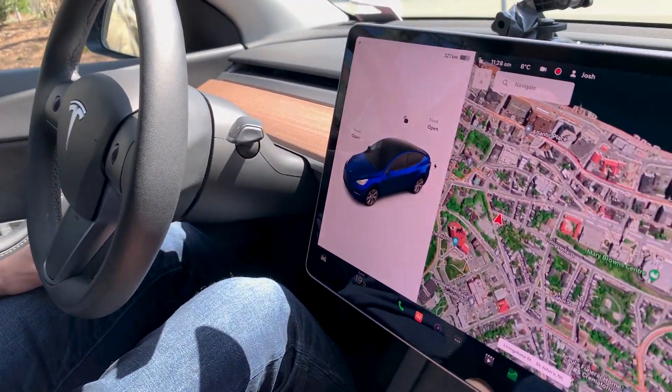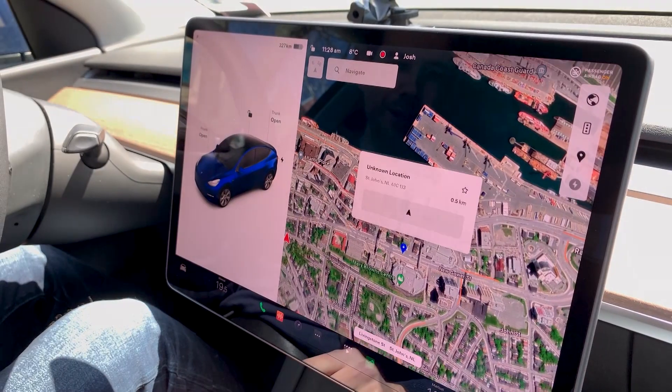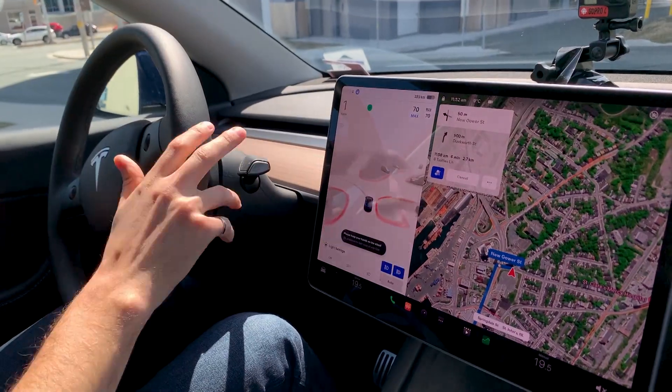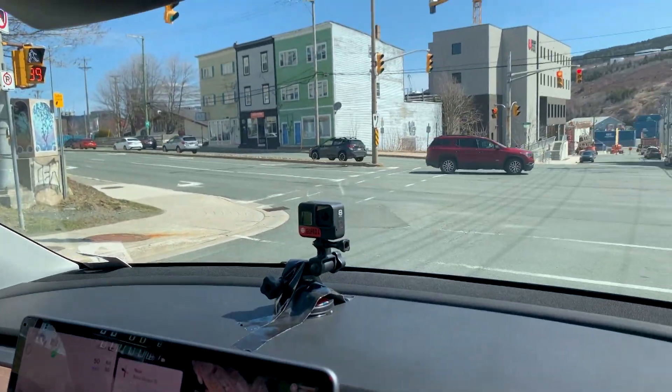All we have to do is pick a destination on the map — let's pick the Mary Brown Center right out front — and the car will drive us there. I'll just click navigate there. The car's in control. Although I have to take over again because it got in the wrong lane, which is one of the challenges right now. Sometimes it gets into the wrong lane and you just need to fix that, then put it back into autopilot and help it along.